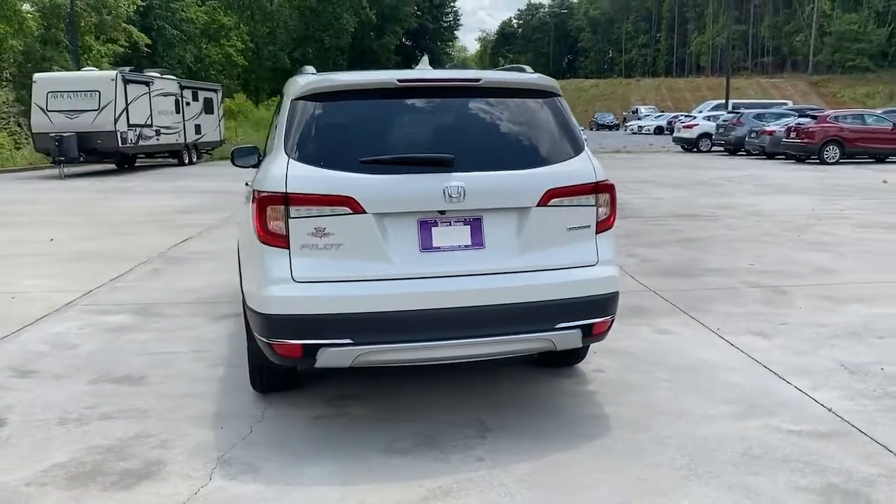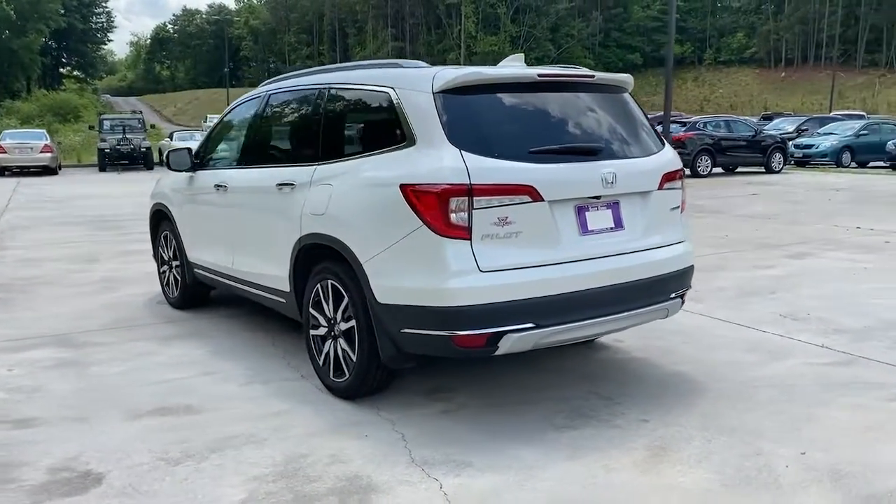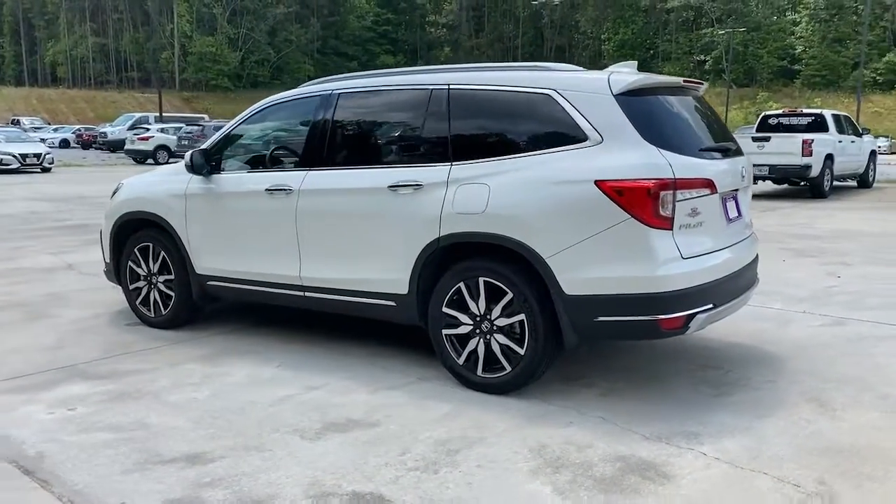Safe, strong, and refined. It's the go-to SUV for family road trips, cargo hauling, towing, or scenic cruising.